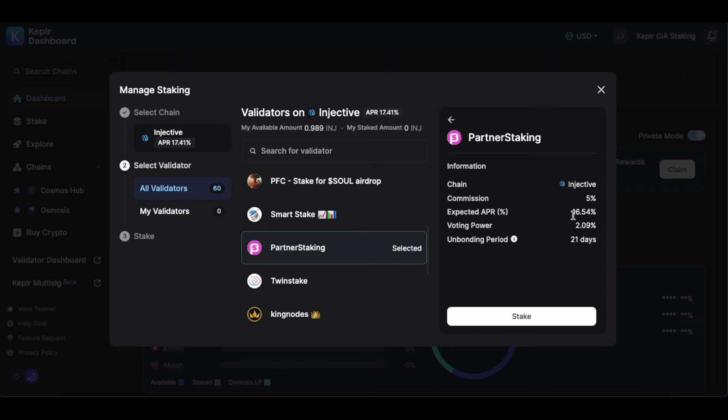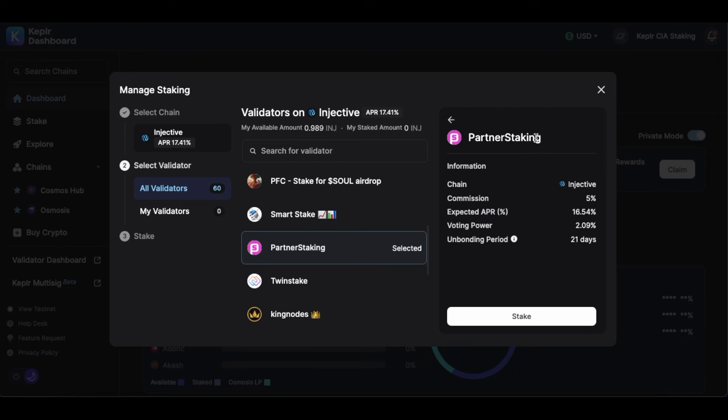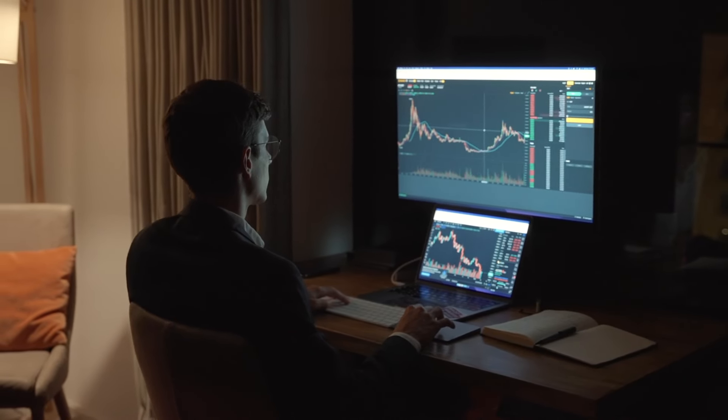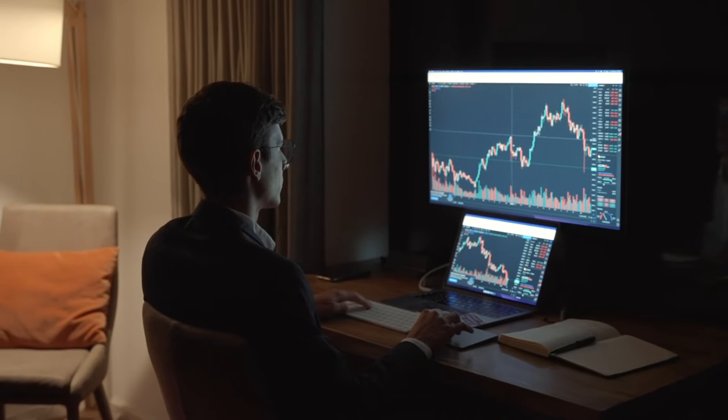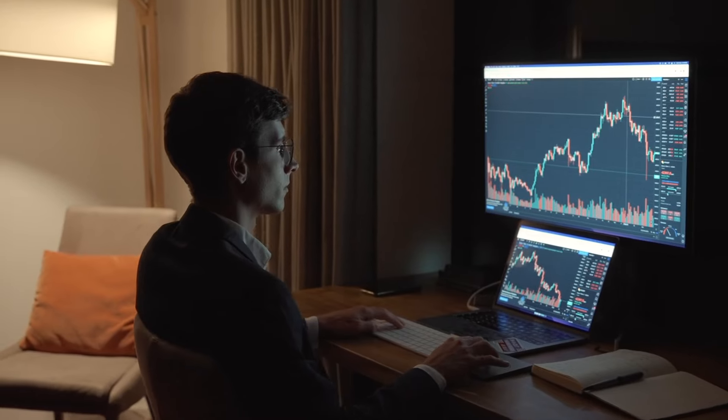Before clicking Stake, here are some details to note: the expected APR is around 16.54%, voting power is 2%, and the unbonding period — the lock-in period — will be approximately 21 days. If you'd like us to make a detailed video about the price prediction of Injective, comment 'price predictions' below and we will make a detailed technical analysis covering where Injective could go into 2024 and 2025.